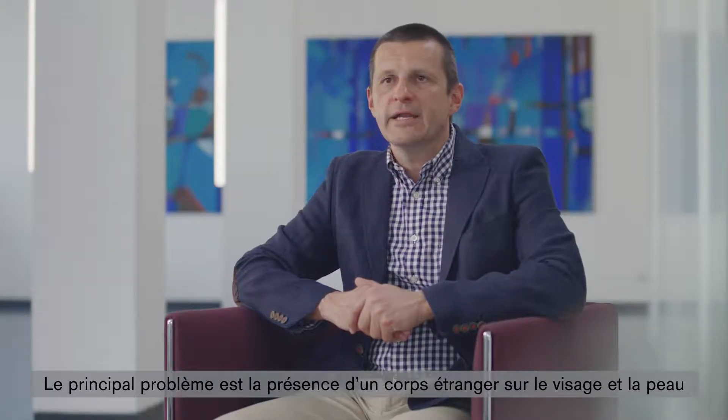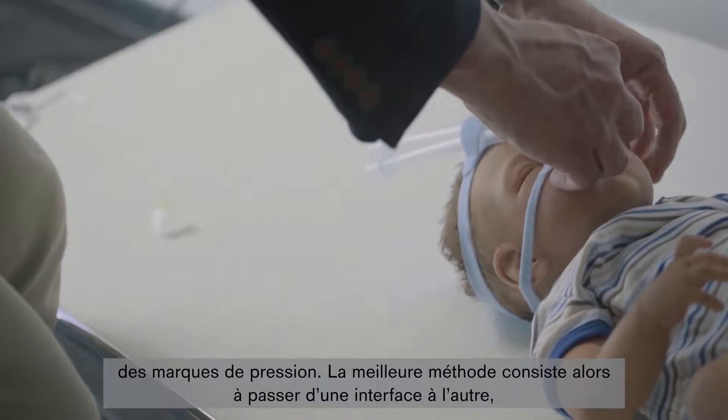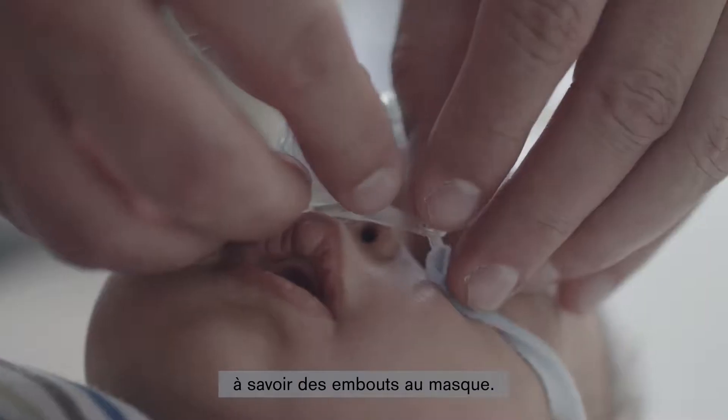The main problem is that because we have a foreign body on the face of the child, and the skin of these small premature babies is very sensitive, there can always be pressure marks. Therefore the best method is to switch between these two options — that is, between prongs and mask.